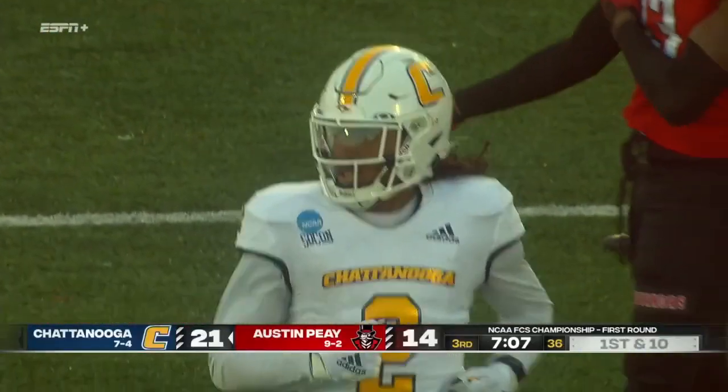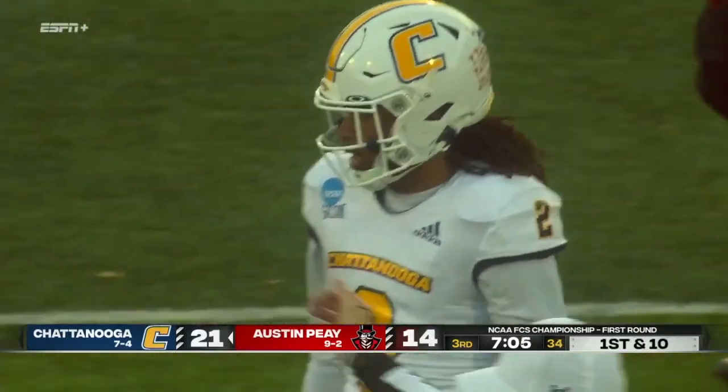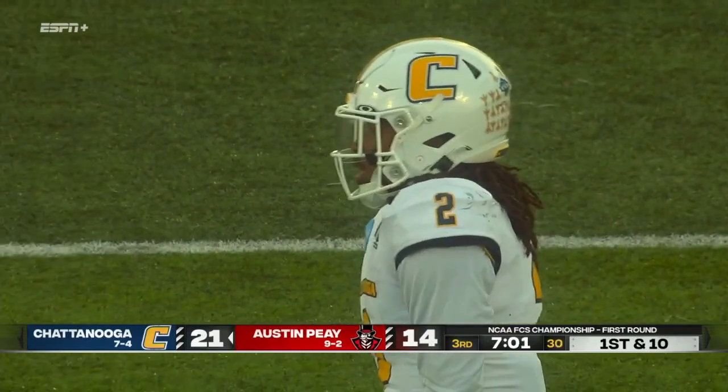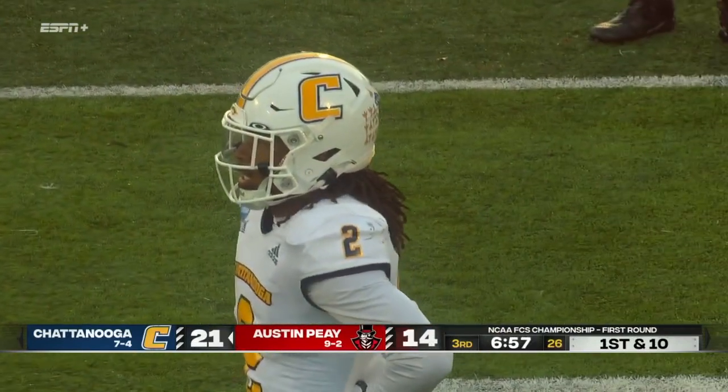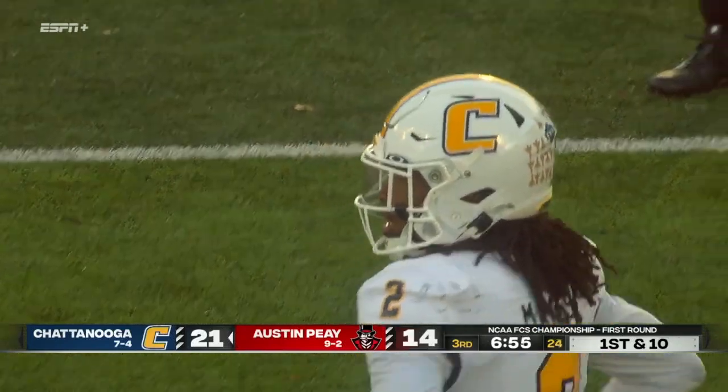That's what Chattanooga calls a free access RPO. Schomburg's reading that free safety — if he sees that he has some pushing on the outside, he's going to pull the ball out, he won't hand it off, and he'll just take that little quick hitch and let Mays do what he does best, and that's run after the catch.